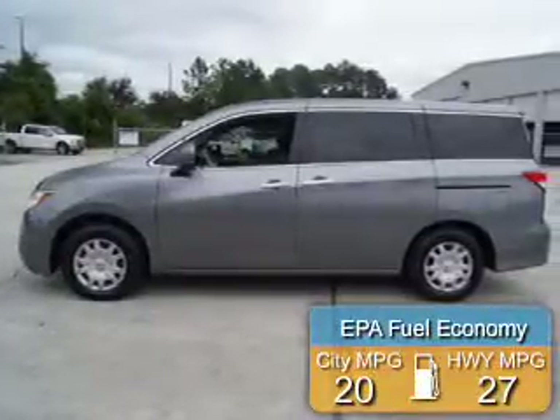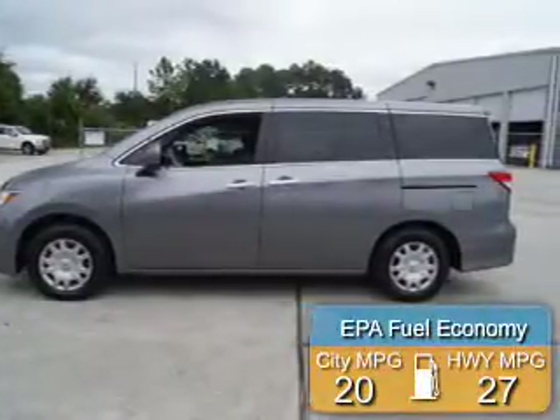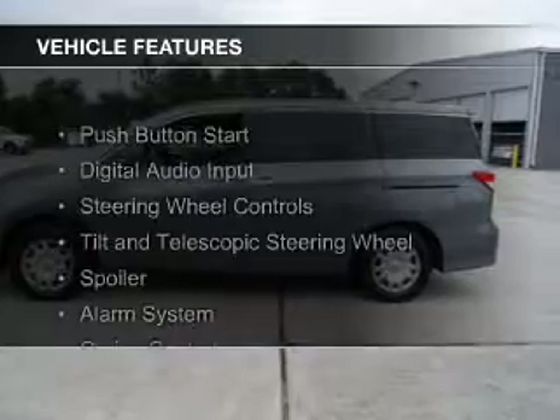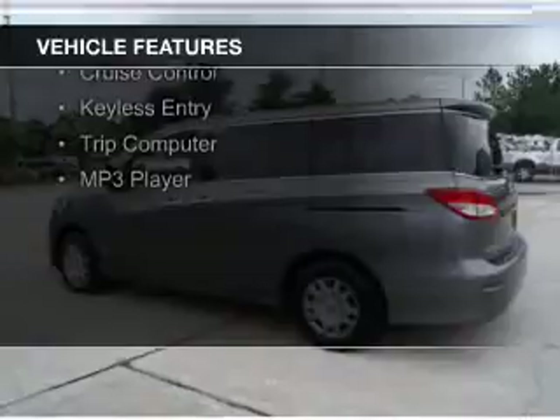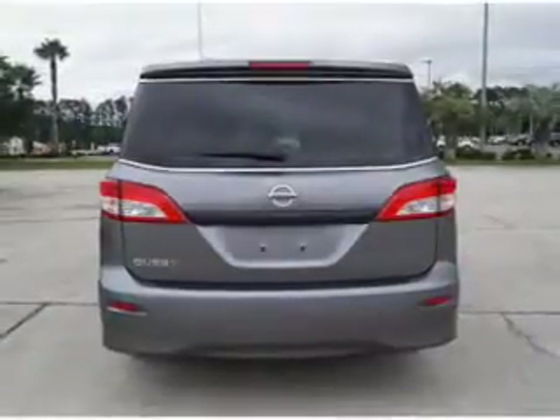Great fuel efficiency saves you money by requiring fewer trips to the gas station. The features include push-button start, digital audio input, steering wheel controls, a tilt and telescopic steering wheel, a spoiler, and an alarm system.